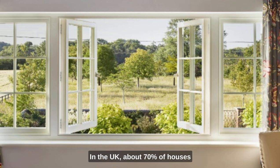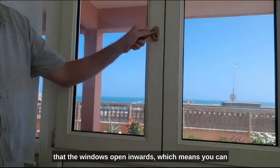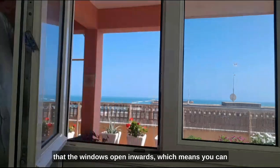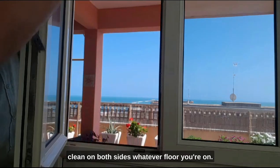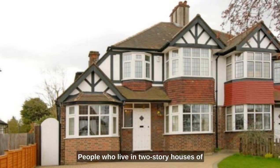In the UK, about 70% of houses are on two or more floors. So how do people clean the upstairs windows? You can see here, in my house in Italy, that the windows open inwards, which means you can clean both sides whatever floor you're on. People who live in two-storey houses of the traditional type in Britain have three options: one, don't clean the windows; two, climb up a ladder from the outside; or three, pay a window cleaner.